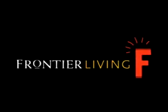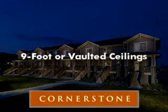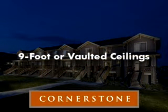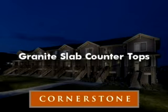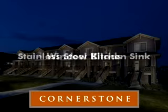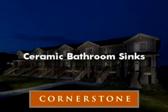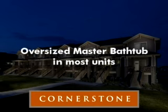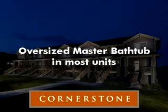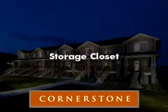Those details that others charge extra for are standard in every Frontier Living home: nine-foot or vaulted ceilings, granite slab countertops, central air conditioning, window blinds, stainless steel kitchen sink, ceramic bathroom sinks, oversized master bathtub in most units, full-size washer and dryer hookups, and storage closet.